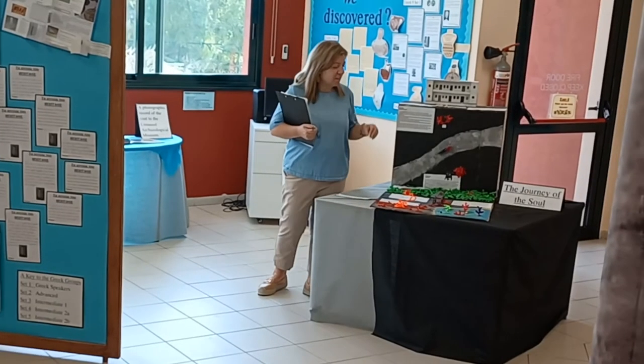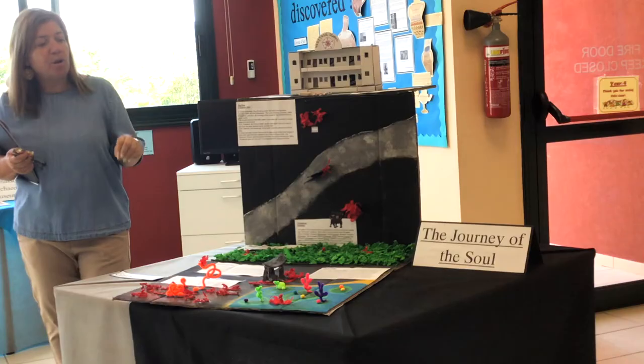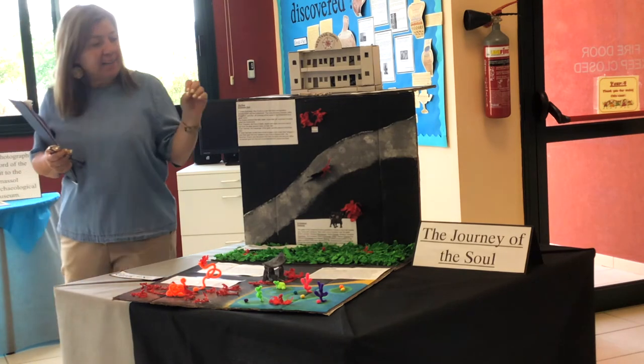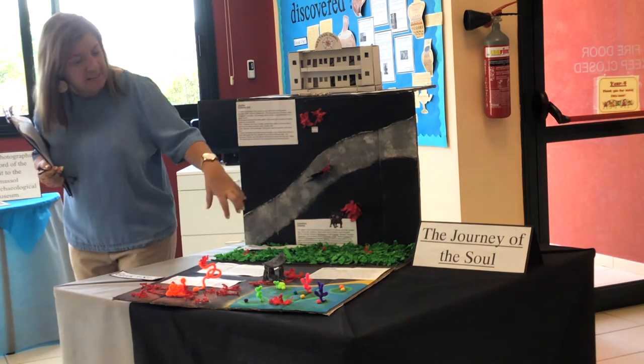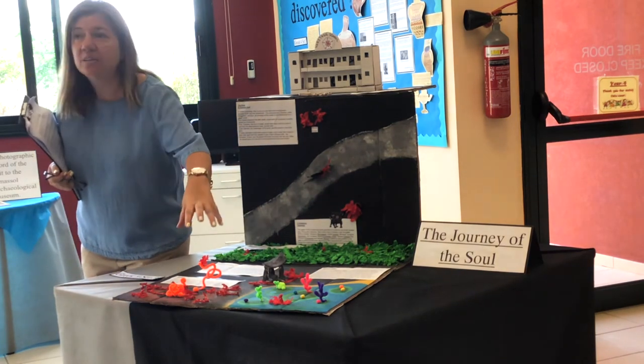One of the Year 9 classes has looked into the mythology of the time and has created a 3D model of the journey of the soul. Here you can see the River Styx and the journey to the underworld.